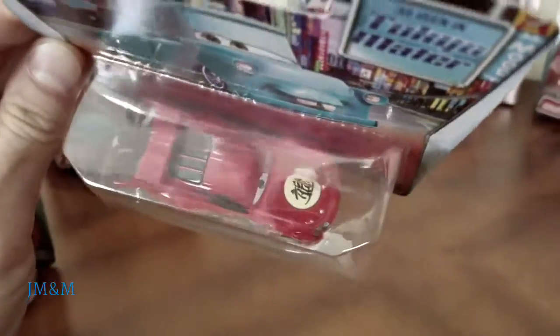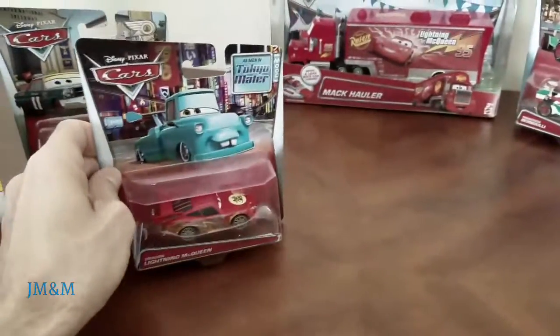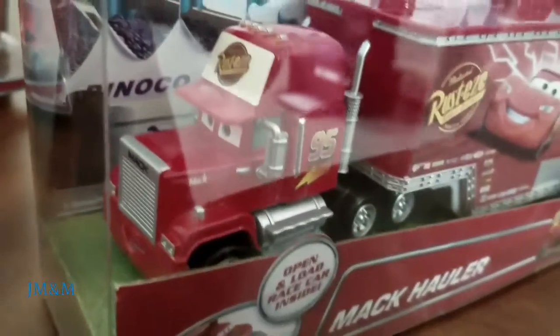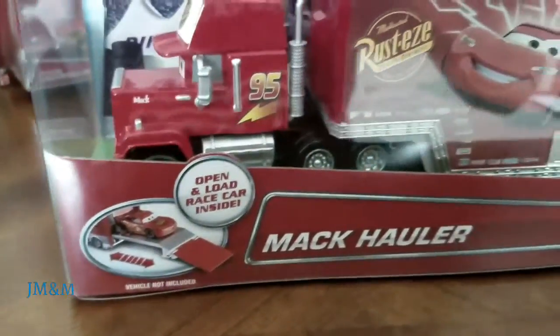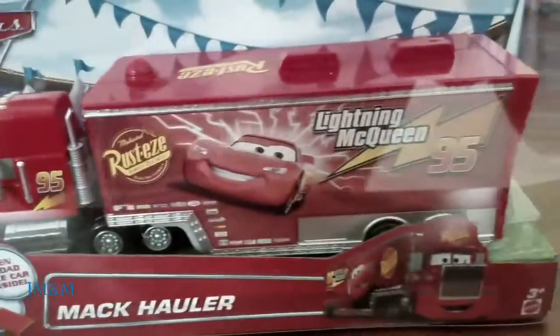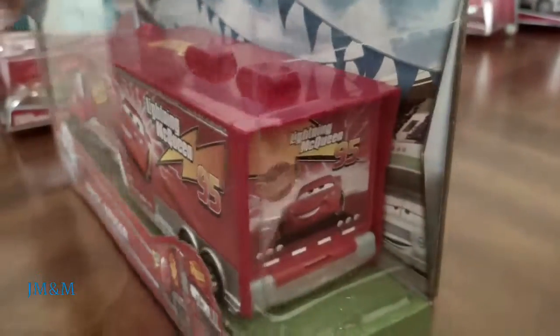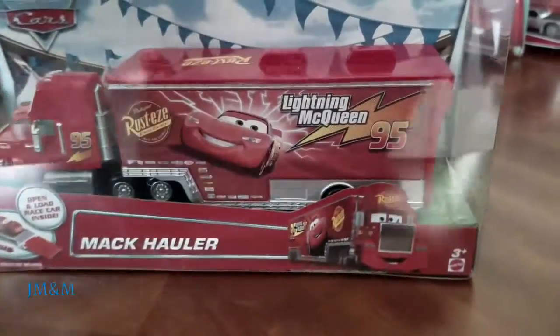Nice job getting the racing on the body. And we have Mac — wow Mac, that's pretty cool. We can open them up and put a car in the back. Very nice.